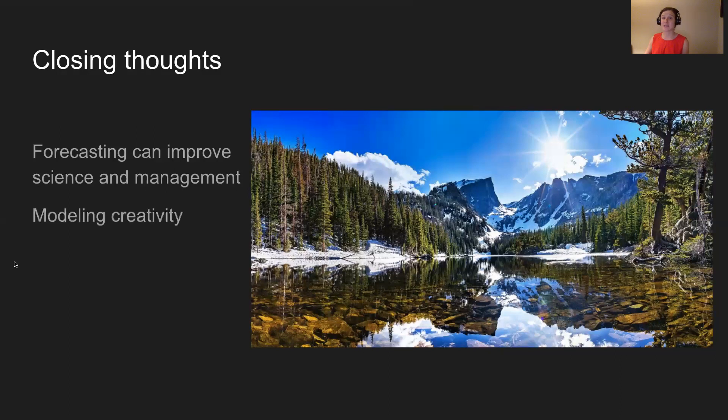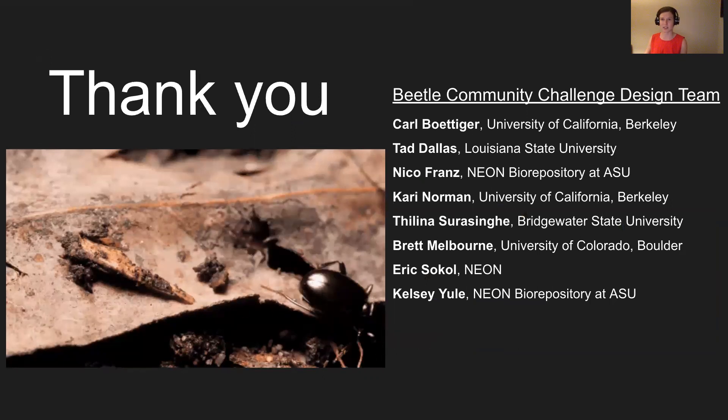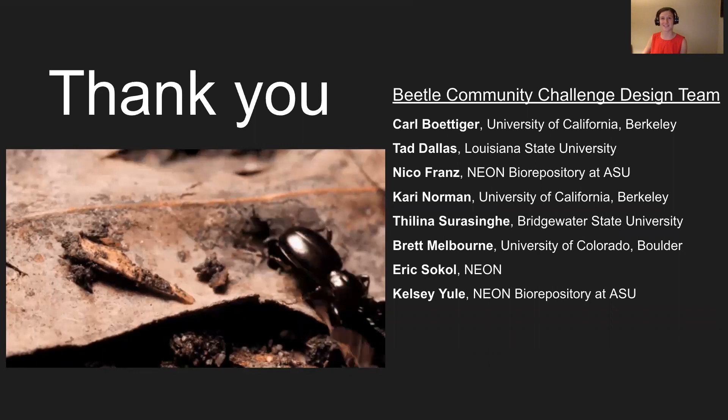We're excited to see teams' creativity show through what drivers they choose and how they design their models. NEON's biodiversity monitoring will help democratize community ecology and will allow us to tease apart drivers of community dynamics more through each iteration of this forecasting challenge. Thank you on behalf of the rest of the beetle community design team, and we hope to see your submissions on June 30th.